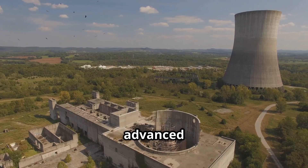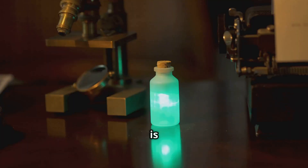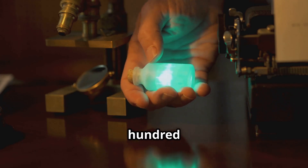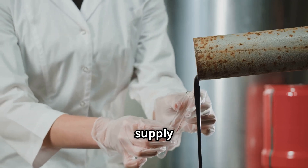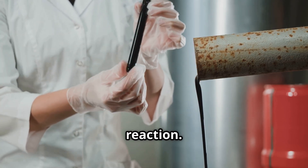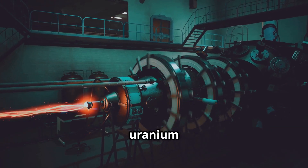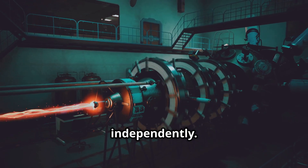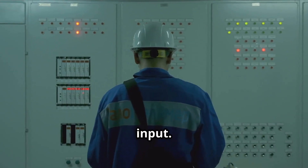One of the most advanced concepts is the liquid fluoride thorium reactor. In this setup, thorium is mixed with lithium and beryllium fluoride salts and heated to over 600 degrees Celsius. Neutrons from a small starter supply of fissile material, often uranium-235 or plutonium, initiate the reaction. Once the thorium absorbs these neutrons and becomes uranium-233, it maintains the chain reaction independently, and the reactor can continue operating on thorium alone with minimal external input.